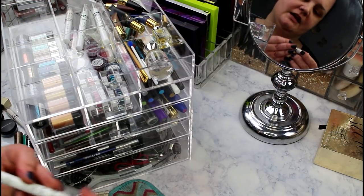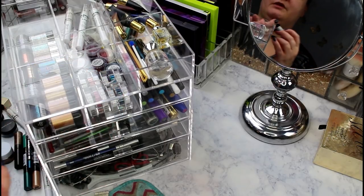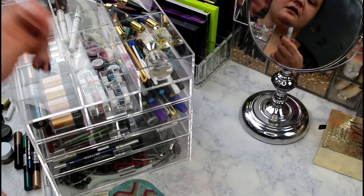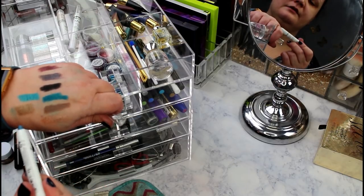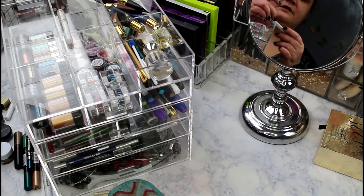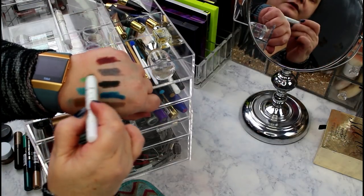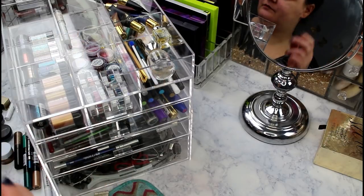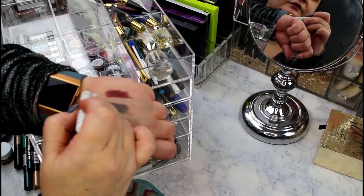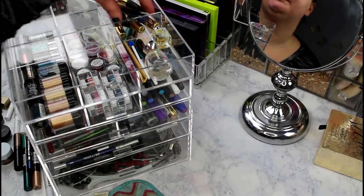NYX in Iced Mocha - really beautiful, keeping. NYX Peacock is going - it's similar to the Rimmel one I already have. Rocky Mountain Green from NYX is pretty, staying. And of course Milk is staying. That's the first drawer done - I'm redoing all of this so I actually reach for these products.